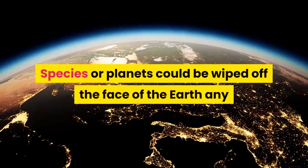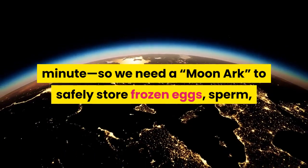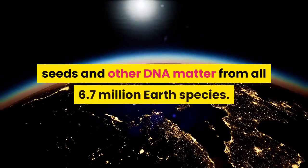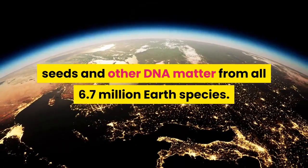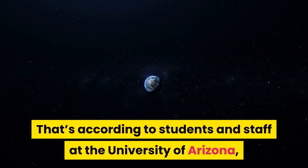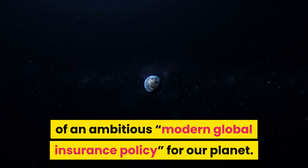Species or planets could be wiped off the face of the Earth any minute, so we need a moon arc to safely store frozen eggs, sperm, seeds and other DNA matter from all 6.7 million Earth species. That's according to students and staff at the University of Arizona, who at the IEEE Aerospace Conference last weekend divulged details of an ambitious, modern global insurance policy for our planet.